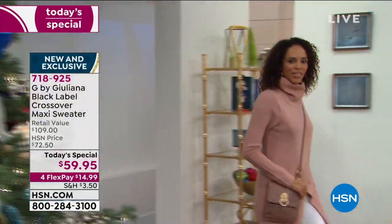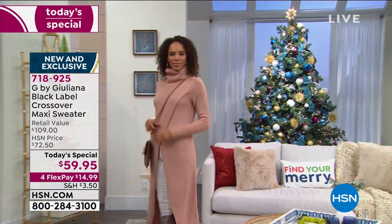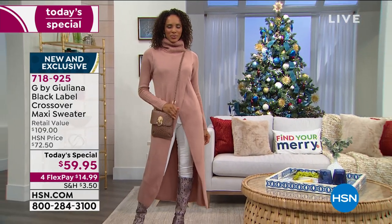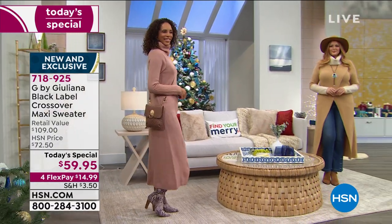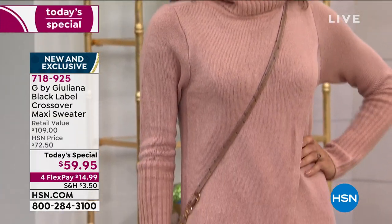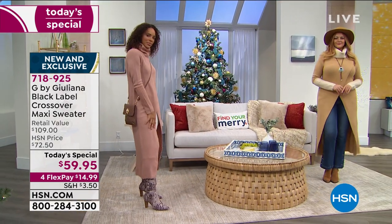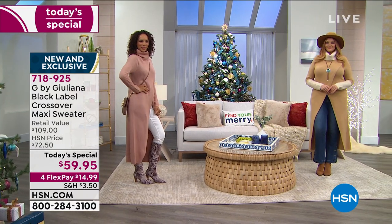Oh my gosh, you guys are going to go crazy over this. First of all, here's Hida in that beautiful blush — this is such a great piece. It is historically a part of Juliana Rancic's collection that only sits on hsn.com because it's a really cutting edge, high fashion, a little bit more of a push in your fashion boundaries kind of moment, and everything we put there sells out. So we decided to put the line up on air, and here we have Julia joining us in the camel color.